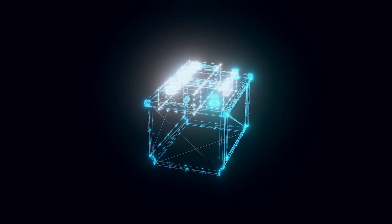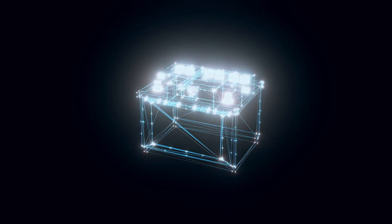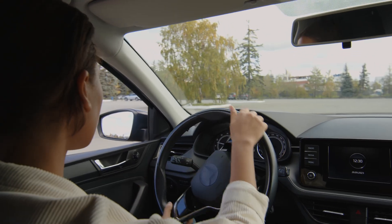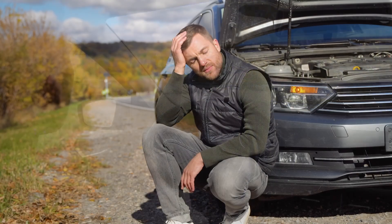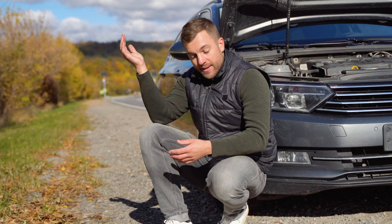So what should you do if you see this light while driving? First, you want to turn off any extra accessories like the AC, the radio, or anything that drains power. The goal is to preserve as much battery life as possible. Then drive straight home or to a repair shop. Don't wait, because once the battery dies, your engine will die with it, and you'll end up stuck in the middle of the road.